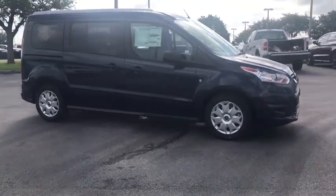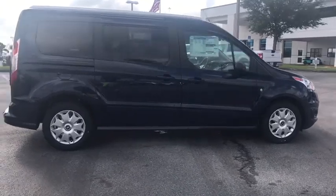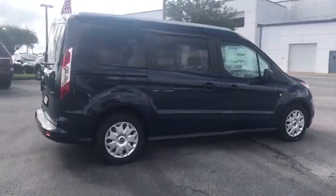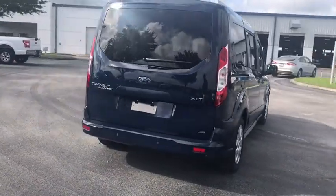The 2018 Ford Transit Connect. Ford Transit, the right size the whole world round. This vehicle has less than 100 miles. Here are some of this vehicle's great options.